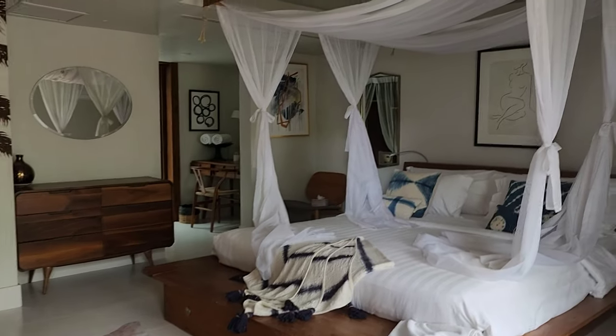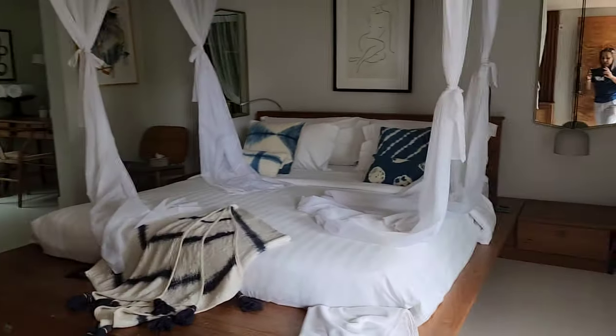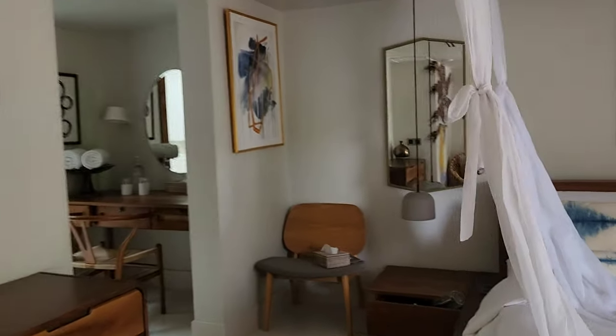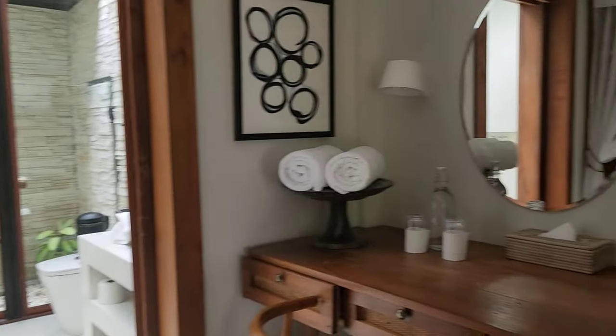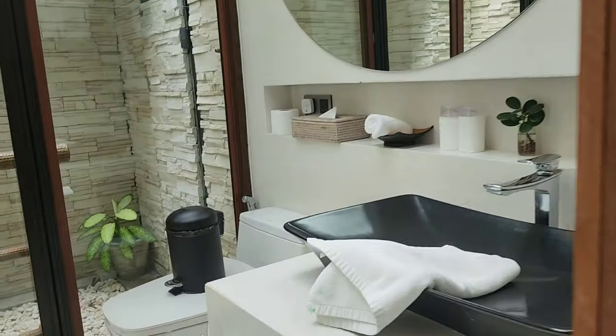This is another style of room — another villa. As you can see, the style is spectacular. This is like for honeymooners, or if you have an activity such as a church program or organization, you can come over here.